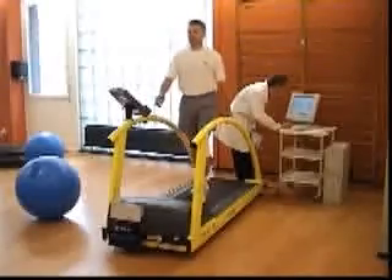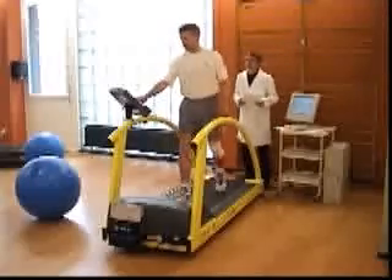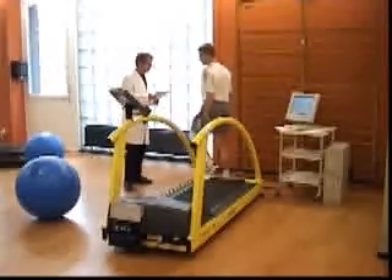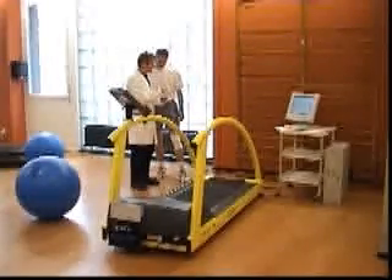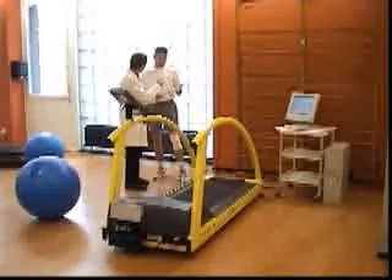The Gateway instrumented treadmill is dedicated to greatly simplifying gait analysis. It reduces the time required and lets the subject walk naturally and at ease. Gateway gives immediate feedback and creates innovative new opportunities for professionals in the fields of orthopedics, rehabilitation, and sports.